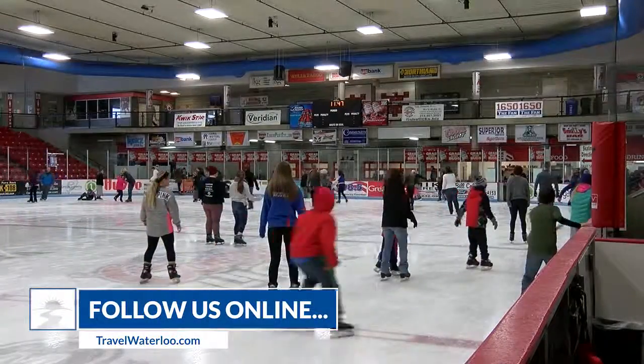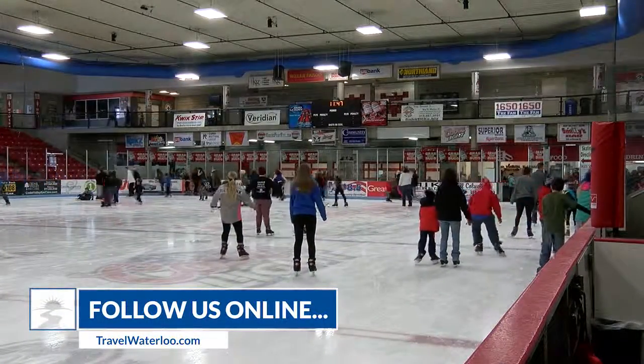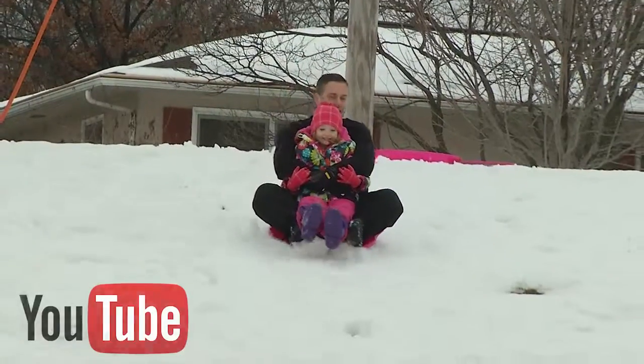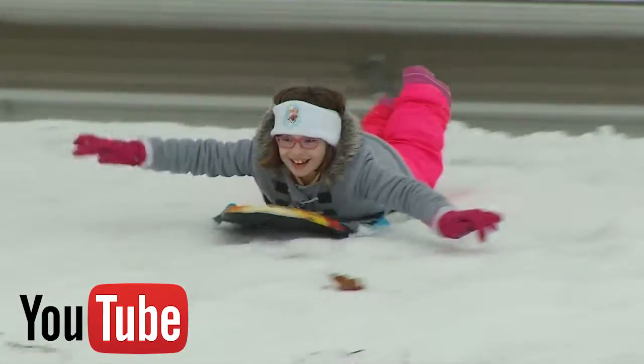For more information about the places we saw today, check out the Travel Waterloo blog at the award-winning TravelWaterloo.com and visit our YouTube channel for a look at past episodes and travel ideas. Thank you for joining us.